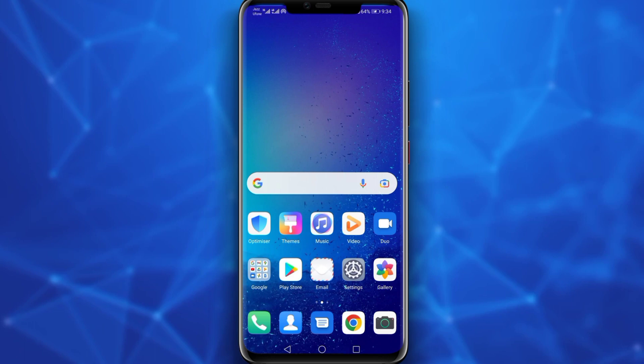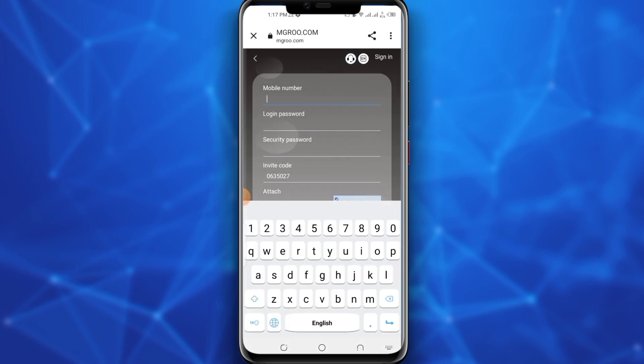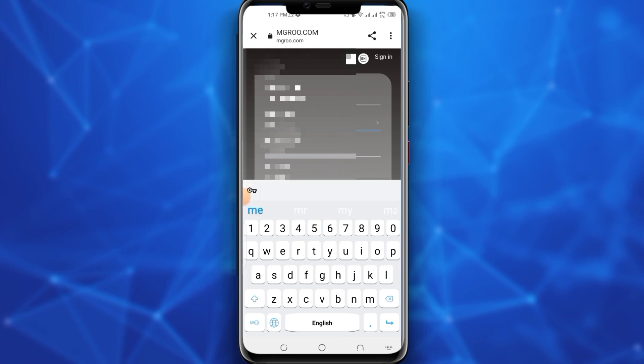So let's get into the video. First, open their website — the link is available in the description. The first step is registration, after that we'll discuss more features of the website and also how to deposit and how you can withdraw your profit into your crypto wallet. First enter your phone number, then set the login password, which is necessary to remember because every time you log in, a login password is required.